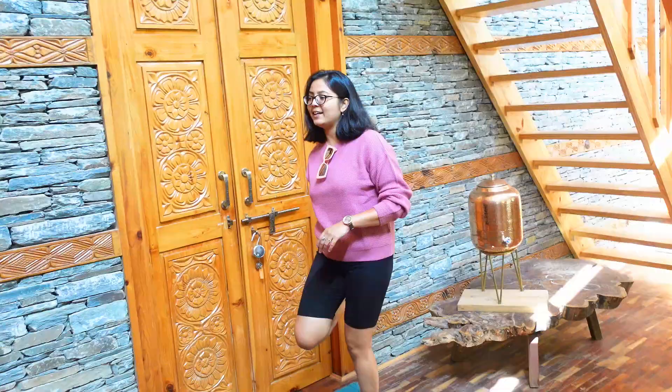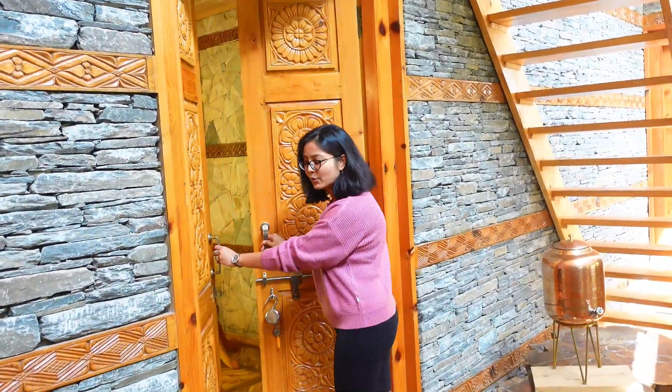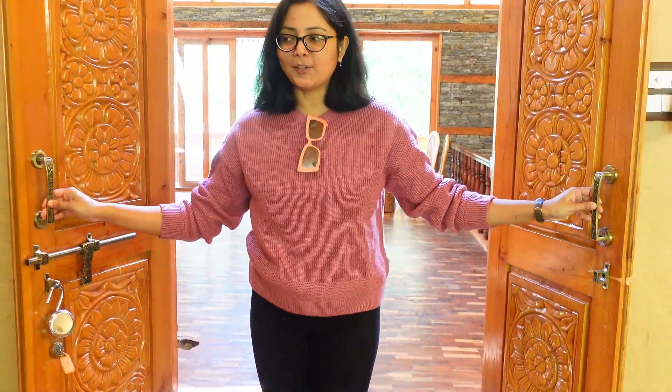The roof is made with pure wood and the walls are made with stones. Now let me take you guys to our room. This is our entrance door — as we open the door, it has such a cool and comforting vibe, like we've entered a different world.